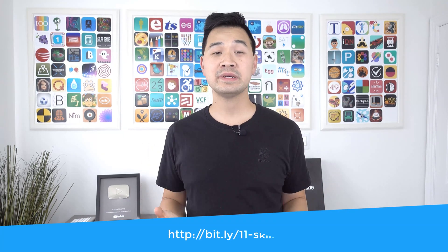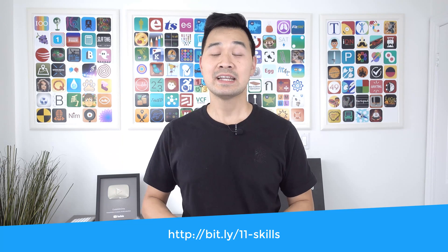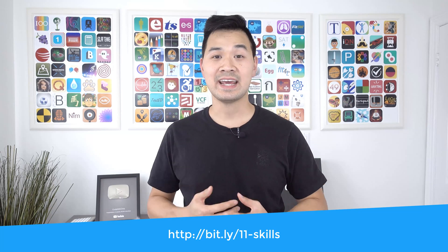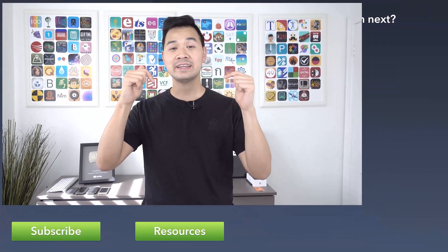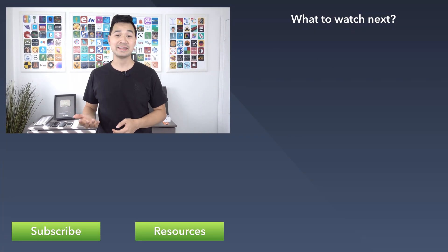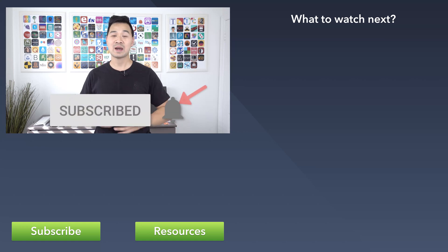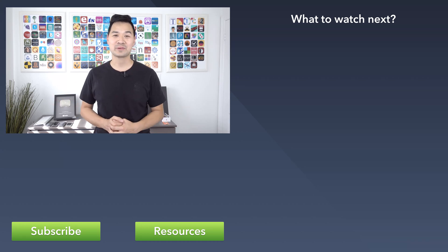Did I miss any? Do you agree or disagree? Please leave me a comment below and let me know. This video is actually part of a larger piece of content on my website titled 'How to Become an iOS Developer and Land Your First Job.' In that article, I have resources and links to learn all 11 of the skills I presented today. I'll leave the link in the description below. Please give this video a thumbs up if you liked it, subscribe to my channel if you haven't already — that's a huge help and lets YouTube know more people should know about Code with Chris. Thank you so much for your support and I'll see you in the next video.